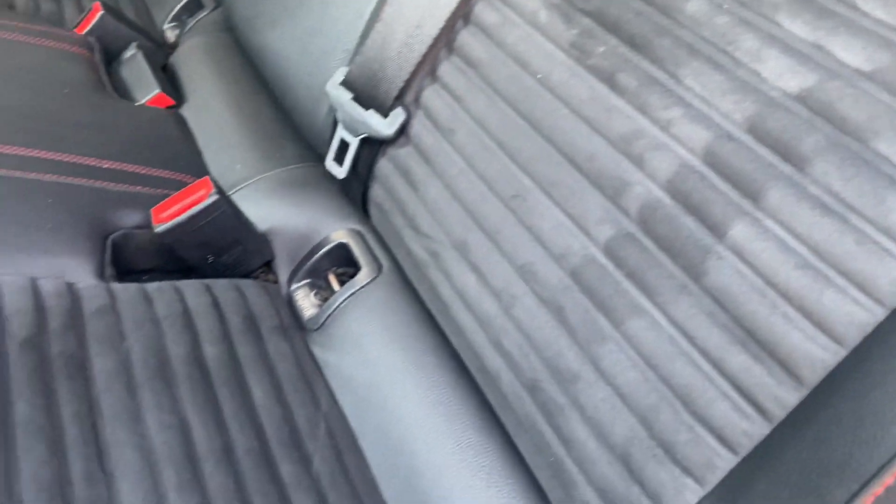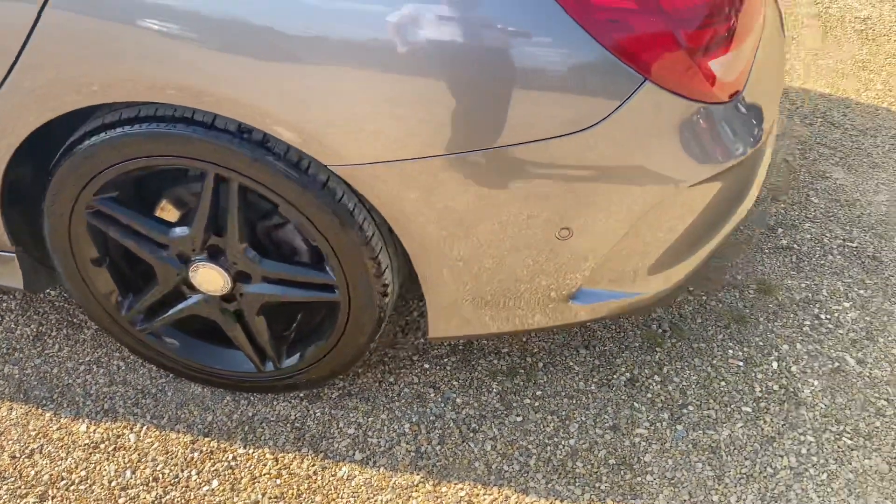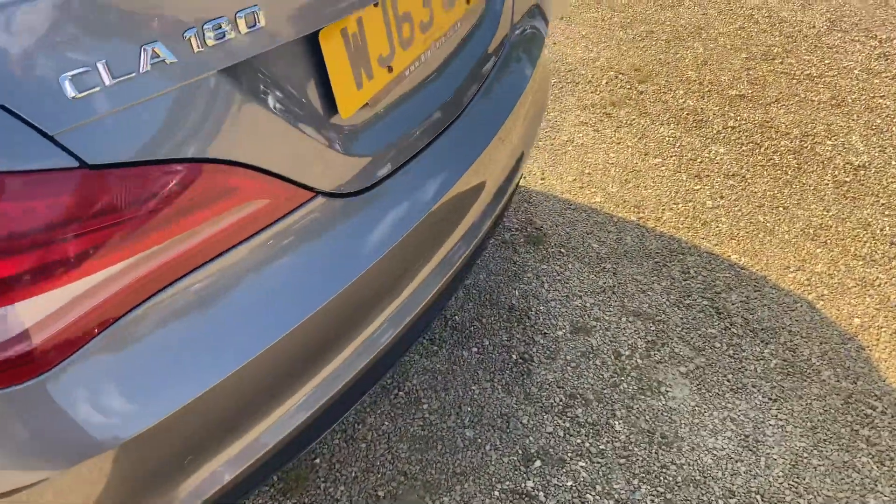All very clean and tidy. It's got a very good-sized boot, again nice and clean.